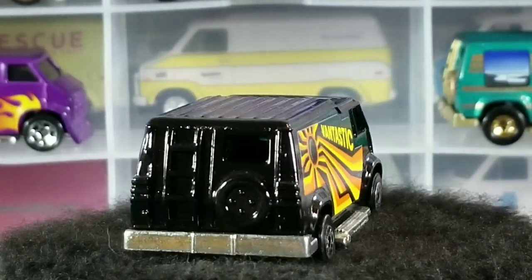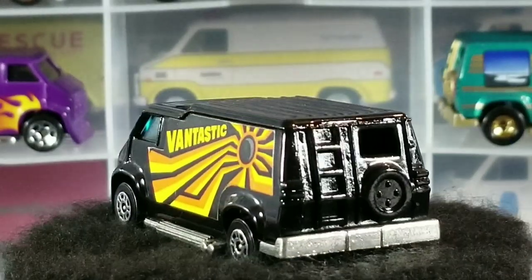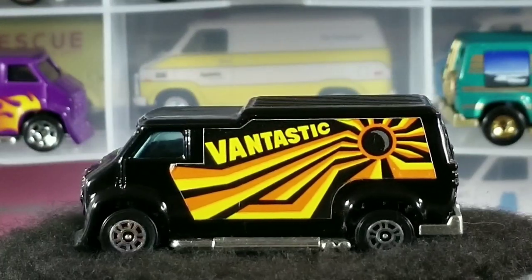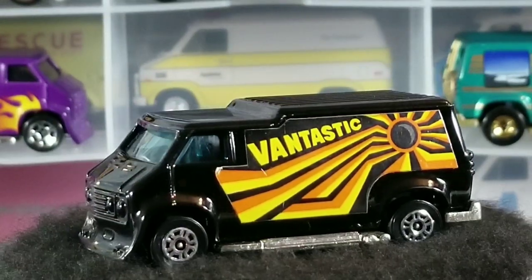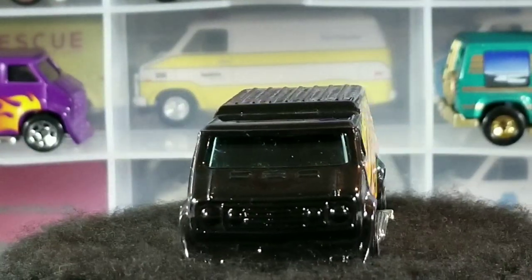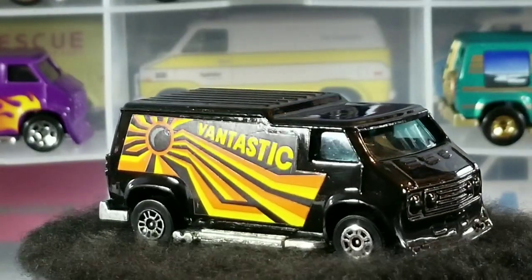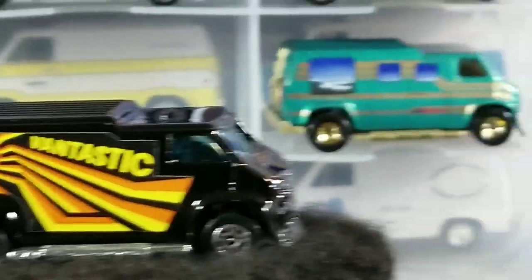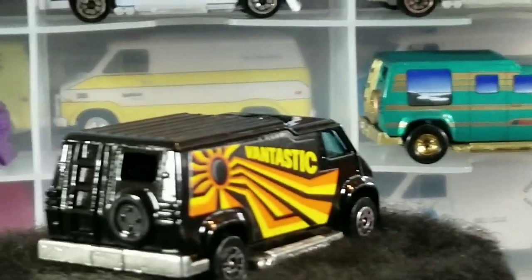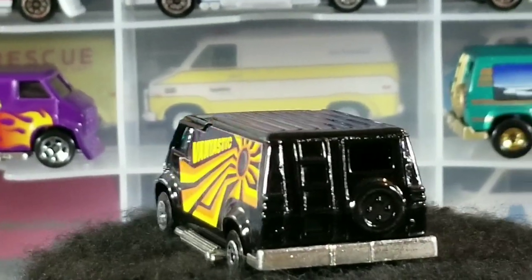In the information I found, it said 1:55th scale, but it doesn't seem like a 1:55th scale to me. I have 1:50th scale vans, and they're pretty big. This seems very close to a 1:64th scale van. If you were to put a Custom 77 Dodge Van next to it — which is the ones I have in the case in the background — they'd be very similar in size.